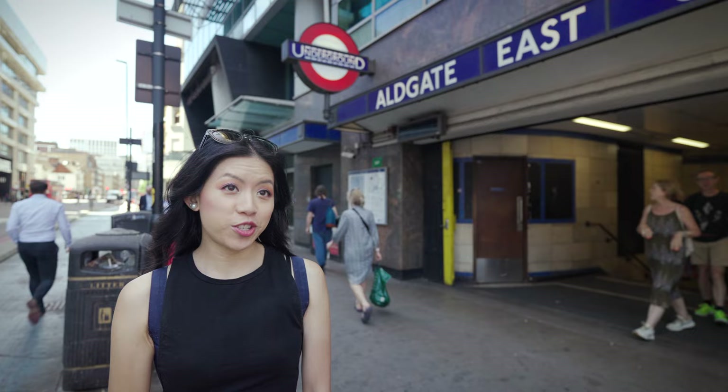Excuse me, miss? Could you help me find the London subway? It's called the Tube, but yes, it's right there.